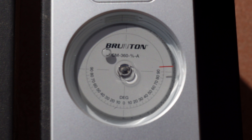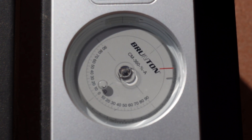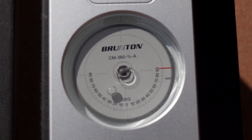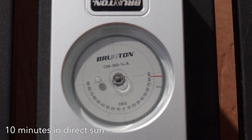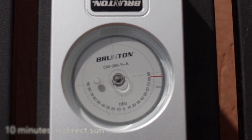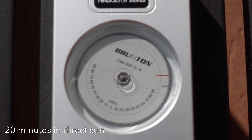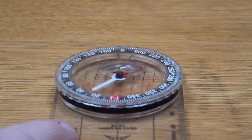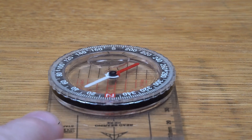Instrument capsules sometimes develop a small bubble due to expansion and contraction of the capsule housing. This is not uncommon at high elevation, and if it's big enough it can interfere with readings. Returning to low elevation may get rid of the bubble. Setting the instrument out in direct sunlight heats it up gently and usually causes the bubble to disappear within 10 to 15 minutes. You can also gently heat an instrument with a heat gun, but be very conservative and methodical. A crack in the capsule results in a much larger bubble that will not go away due to loss of damping fluid.